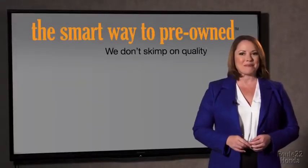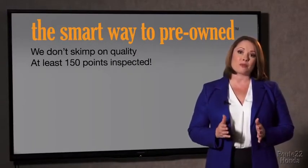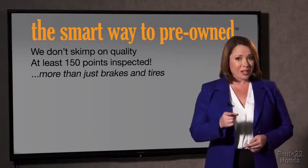That's why we don't skimp on quality. All of our pre-owned vehicles go through at least a rigorous 150-point inspection, checking more than just brakes and tires.